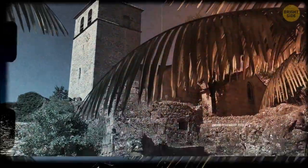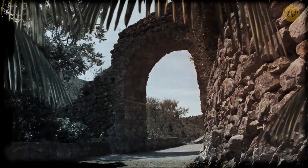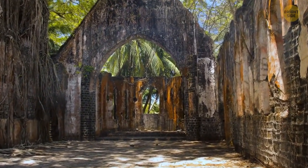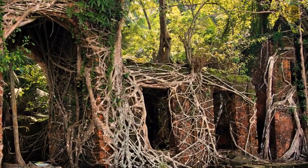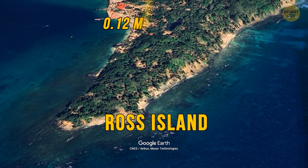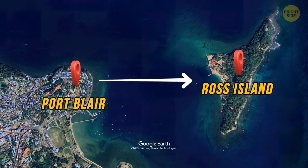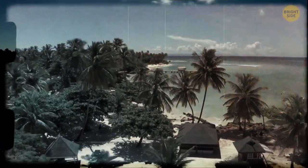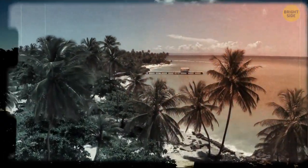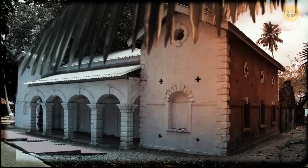They used to call this island the Paris of the East, mostly because it had beautiful buildings with large gardens and impressive stone archways. But now it's nothing like it used to be, with all the architecture almost entirely covered in tree roots and vines. Ross Island is a small territory in the Indian Ocean, located east of the Indian city of Port Blair. Though initially thought of as a jail, Ross Island eventually became a luxurious resort for the local administrators. They called this island a real treat for its more privileged residents.